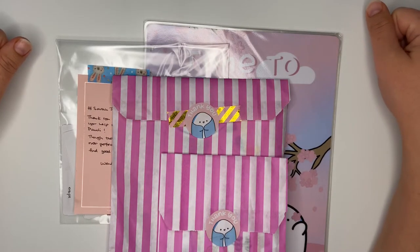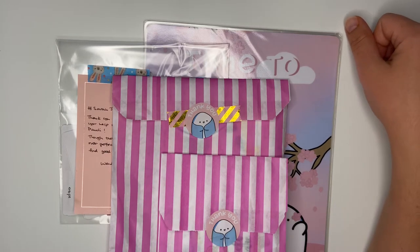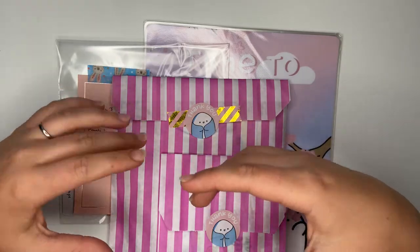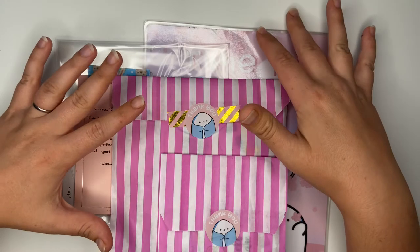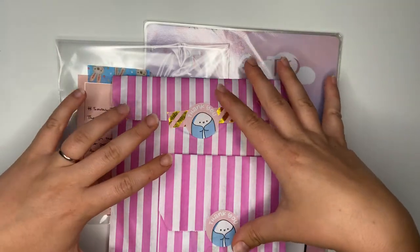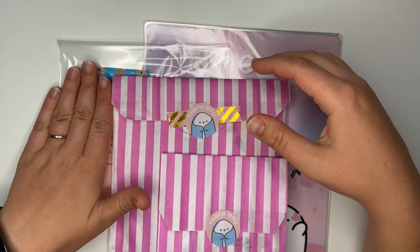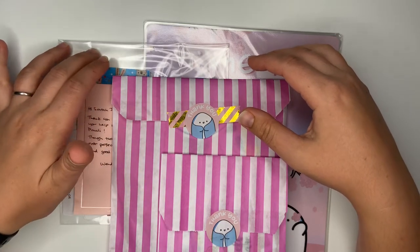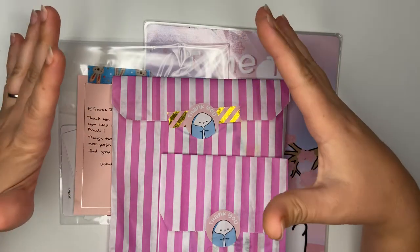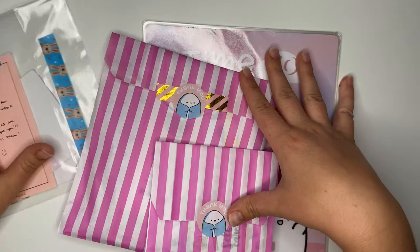Hi everyone, welcome back to Messy and Beautiful with Sarah Jane. I'm going to be doing another haul video. I said I would be doing No Buy July but I failed miserably. I think I'd be better off setting myself a budget rather than trying to cut spending out completely, because there are so many beautiful products out there. I'm a real sucker for stickers and grab bags. There's also a sneak peek coming up for Wendy's Cute Creations, which opens on the 1st of August.